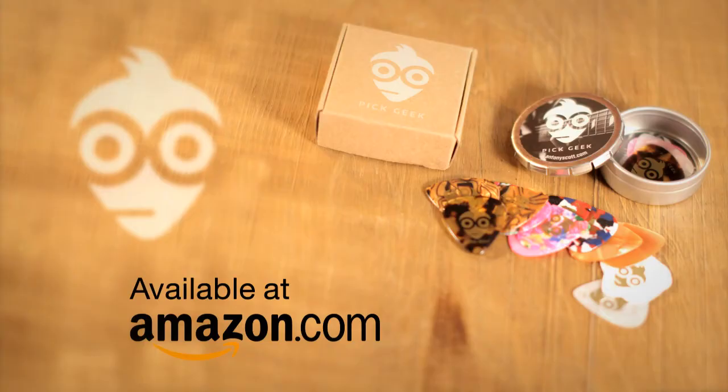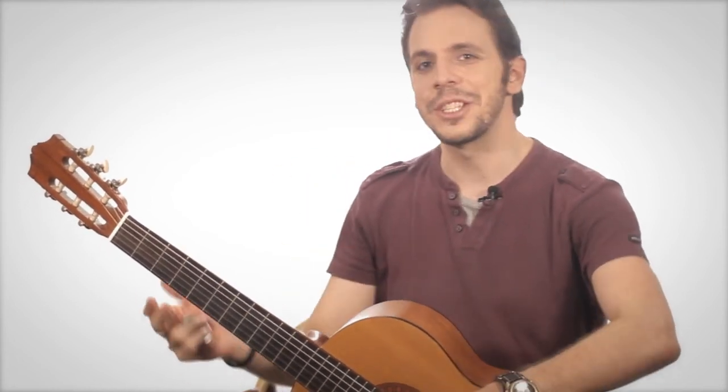Currently, PigGeek is available exclusively through Amazon.com. Prime members can purchase PigGeek and receive free two-day shipping. Well, there you have it — the PigGeek, the perfect gift, especially for yourself. Thanks for watching.